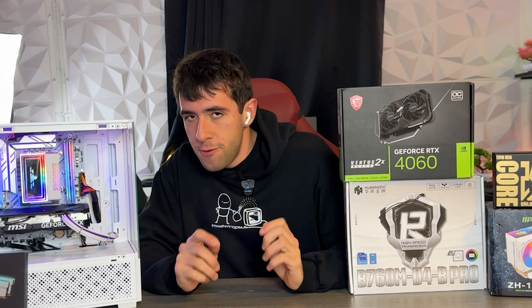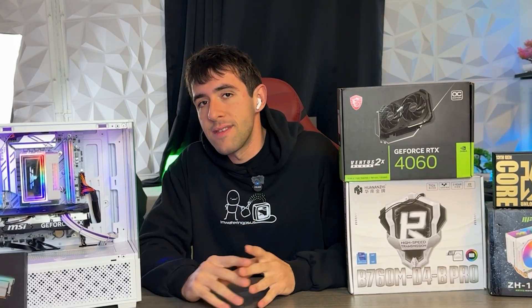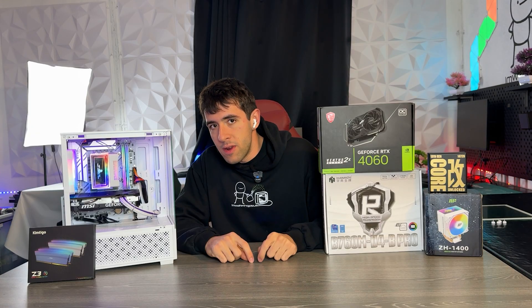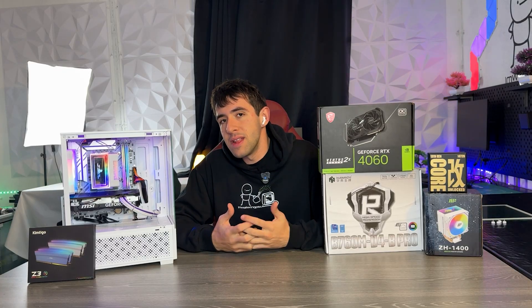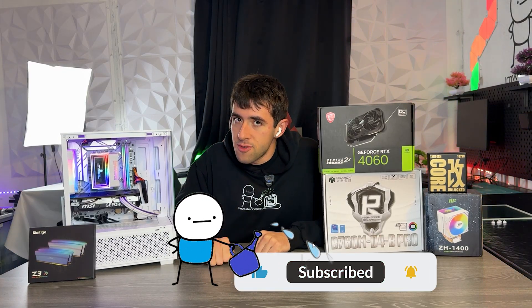With that said, I will leave the full part list down in the description so you guys can go ahead and copy it. There are a few things you'll need to find on the used market, but overall this is very easy to replicate. If you think I could have made this any better, please drop a comment below. I know I could have gotten a better GPU but I wanted to keep it on a budget and leave room for expandability. Let me know your thoughts, and if you watched this far maybe drop a like and subscribe.